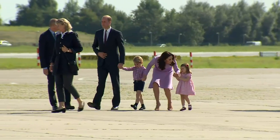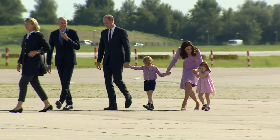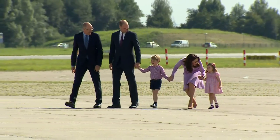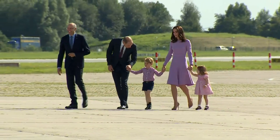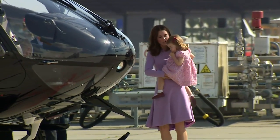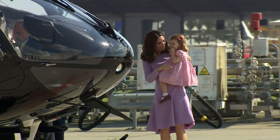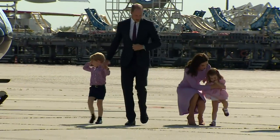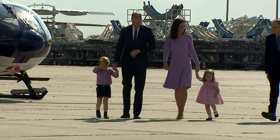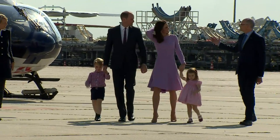There was one more fashion treat left in store during the five-day trip, as the royals raised the stakes in Hamburg with a perfect pink and lilac combination. Kate chose a stunning dress by British designer Emma Wickstead, complimenting her children's pink patterned looks. And for Prince William, it was all in the detail as he chose to match his tie with his daughter's dark pink hair bow and shoes.